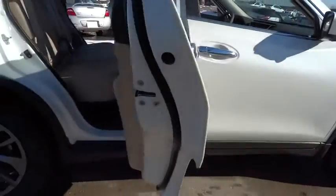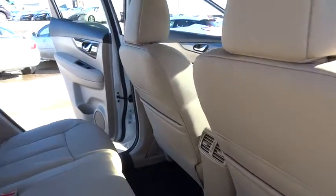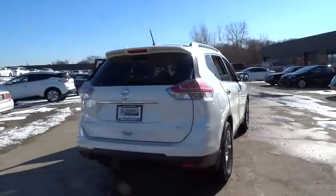Here are some of this vehicle's great options: traction control, navigation system, dual airbags, power steering, alloy wheels, air conditioning front, four-wheel disc brakes, center armrest, CD player.